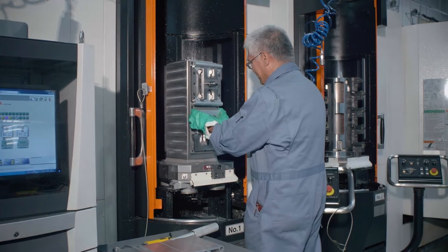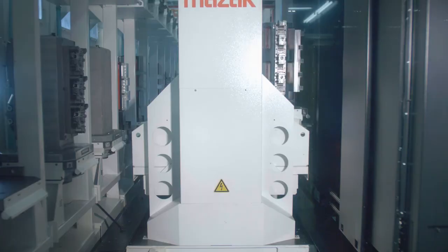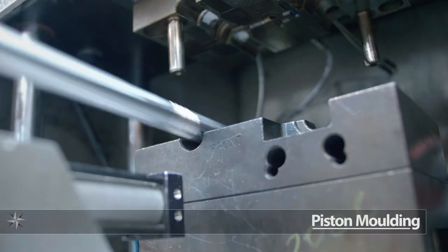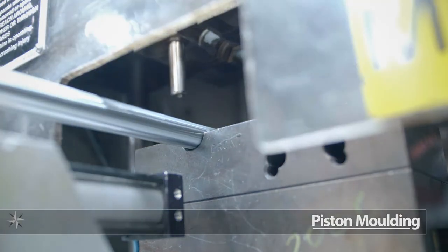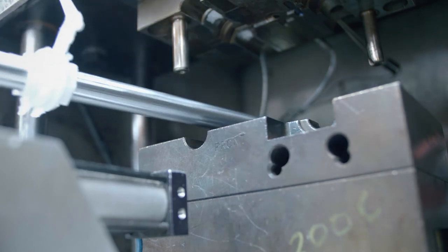High volume manufacturing requires quick machining turnaround. In order to meet the high demand for our products, we utilize multiple machining centers to greatly improve machining time. These centers are connected by an automated pallet robot. Outboard cylinder composite pistons are directly molded on the shaft for higher shear strength and positional accuracy.